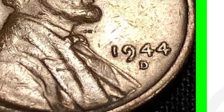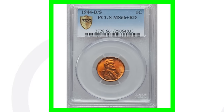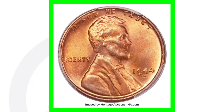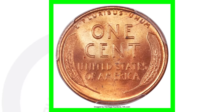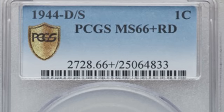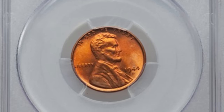This next one is also a D over S mint mark — if we zoom in you can kind of see it, a little blurry, but this penny sold for over $170 on eBay. The coin has not been graded and is a very circulated coin. Now if we're talking the big bucks, this D over S mint mark is very valuable because the coin has an extremely high grade of Mint State 66. The grading scale only goes up to 70, so it's an extremely high grade, and this penny sold for over $21,000.